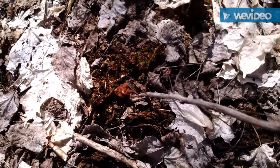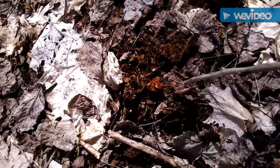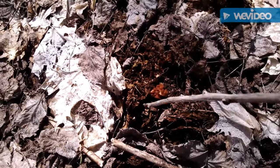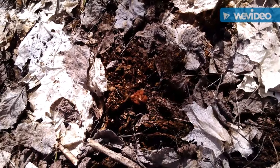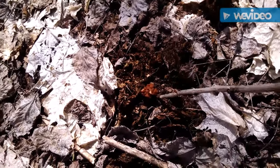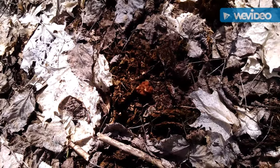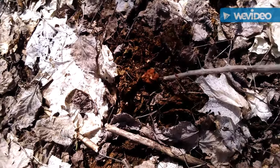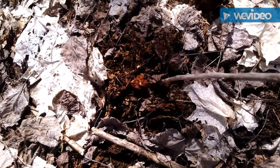Here's a little tiny false morel that they call beef steaks — this one is only about the size of a quarter. They're really tiny and a lot of times you will find these around where the black morels grow. Some people do eat these but it's not a good idea to, because it does build poison into your system and over time you actually can get sick if you eat enough of these.